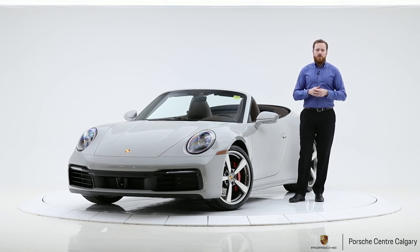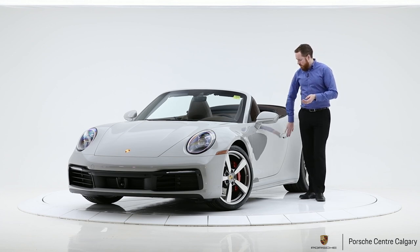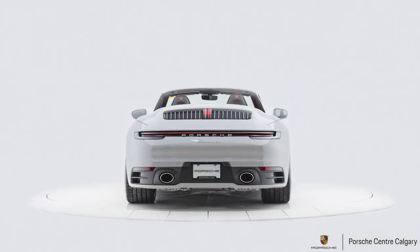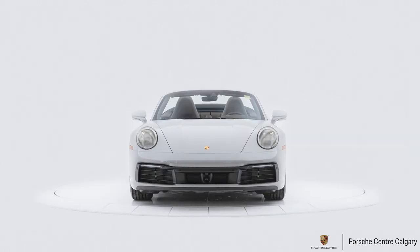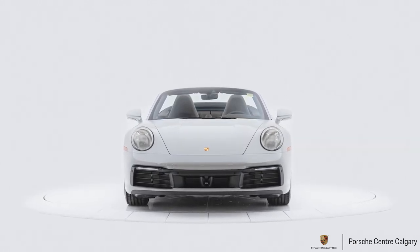Adaptive cruise control is great for longer drives, and I actually like to use it in traffic jams — it's really helpful there. Keyless entry is great on the new 911; you'll notice the new recessed door handles that come out to greet you, which is really cool. Seat ventilation is also included in this package — heated and ventilated seats — along with a heated steering wheel.